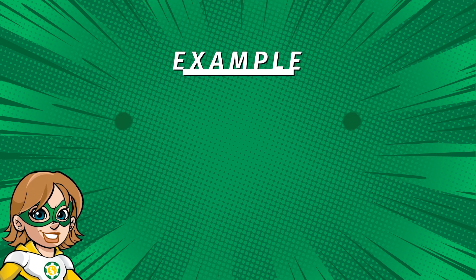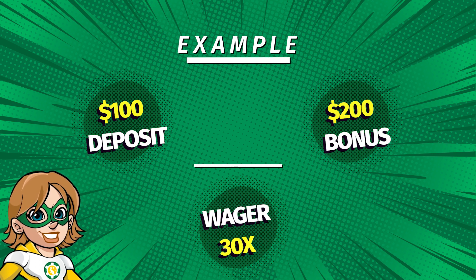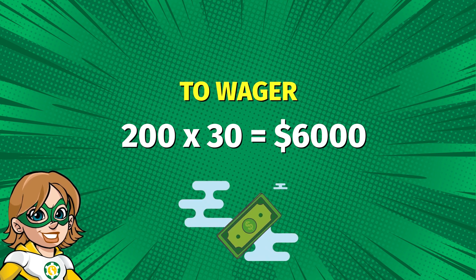Let's go back to our previous example, where we deposited $100 and received $200 in bonus money. If the wagering requirement is 30 times, you will need to wager 30 times the bonus amount, which equals $6,000 in total bets before you can withdraw any winnings.